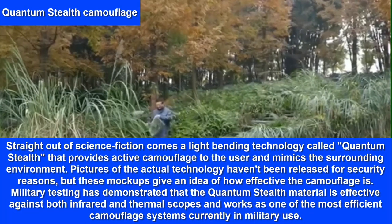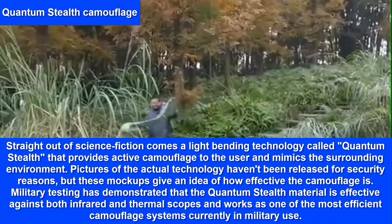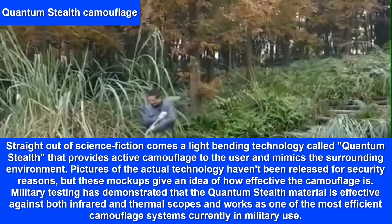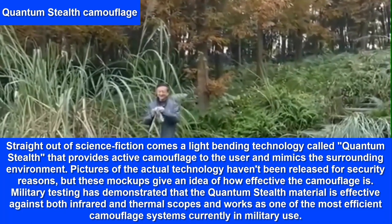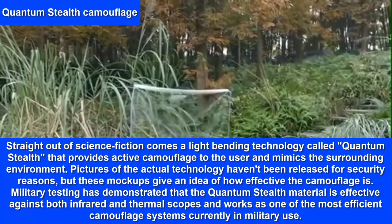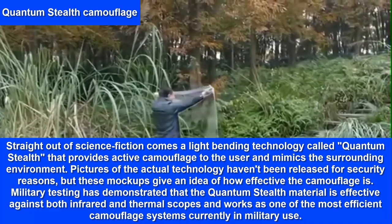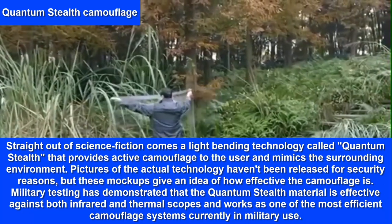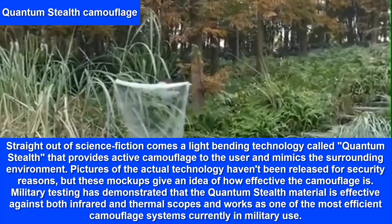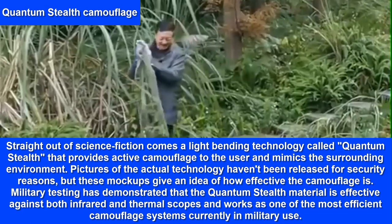Quantum Stealth Camouflage. Straight out of science fiction comes a light-bending technology called Quantum Stealth that provides active camouflage to the user and mimics the surrounding environment. Pictures of the actual technology haven't been released for security reasons, but mockups give an idea of how effective the camouflage is. Military testing has demonstrated that the Quantum Stealth material is effective against both infrared and thermal scopes, making it one of the most efficient camouflage systems currently in military use.